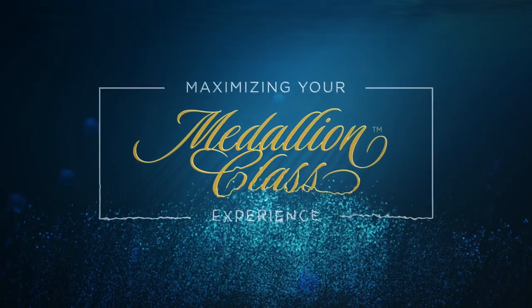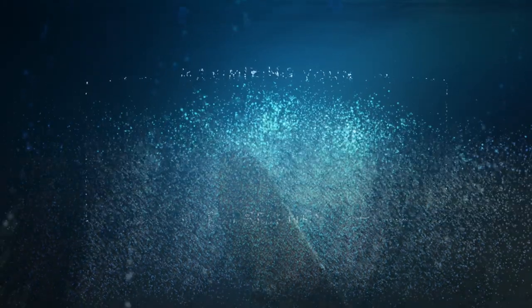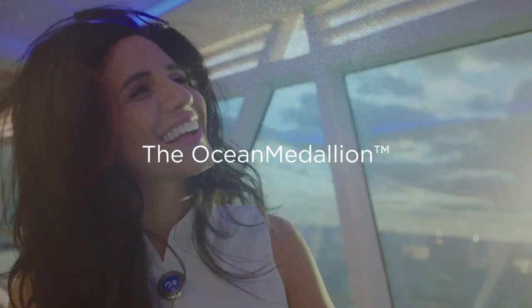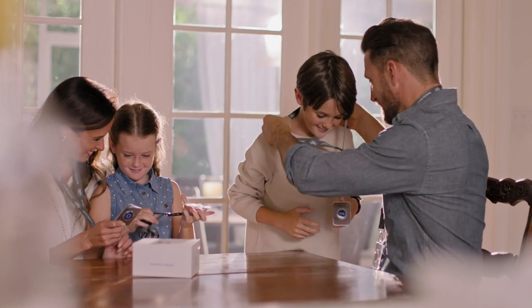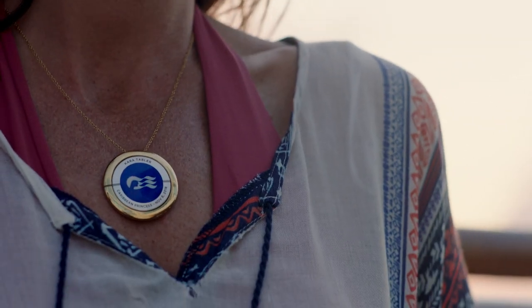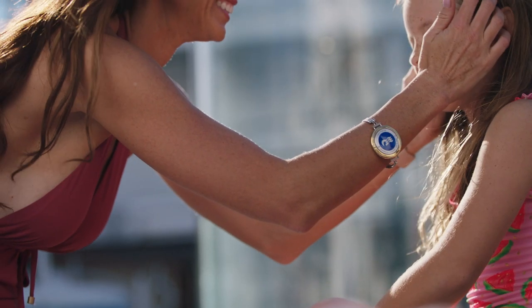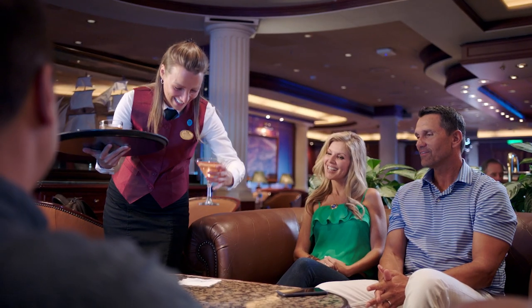Welcome to the Princess Cruises Medallion Class Experience Collection. Your Ocean Medallion is a revolutionary wearable device that is among the most sophisticated consumer electronics in the world. The medallion is free to all guests and enables an entirely new level of service and personalized attention.